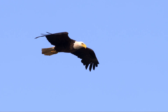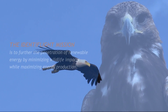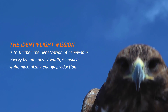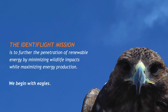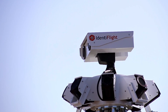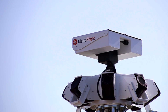Identiflite understands the need to protect our wildlife while still providing green energy solutions. With an independently proven ability to detect eagles that is superior to humans, Identiflite is the go-to solution for protecting large avian species.